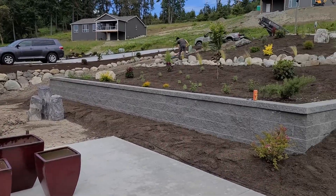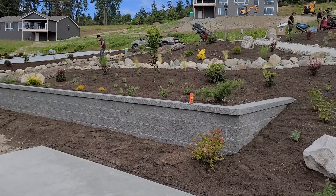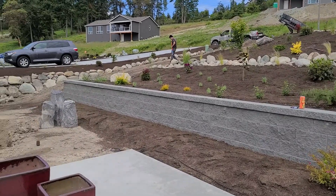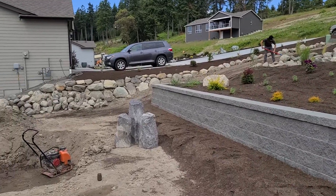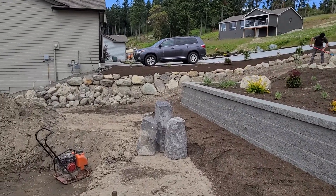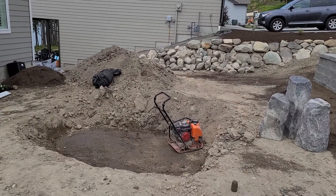A few lights on the retaining wall here, and then today we also start work on a beautiful basalt bubbler pondless water feature that will be going in this courtyard.